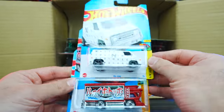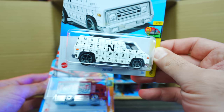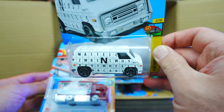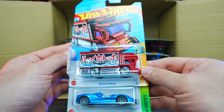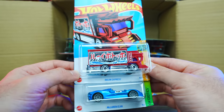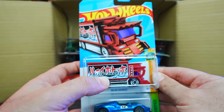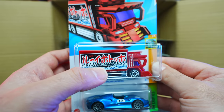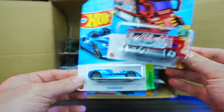We've got the 70s van. Check out the writing and stuff on there — definitely interesting livery. We've got the Ragin' Express, and this one is the treasure hunt for the case. I believe it is. Oh yeah, we have the treasure hunt logo right there, right in the middle where my thumb is. You can see that treasure hunt logo. So we got the treasure hunt for the case — very awesome!